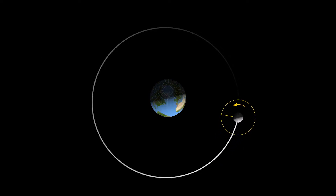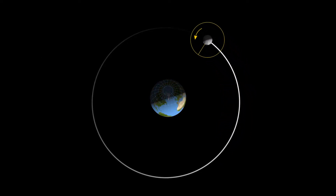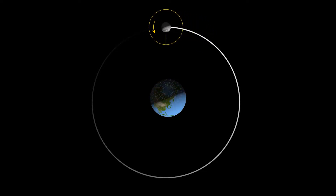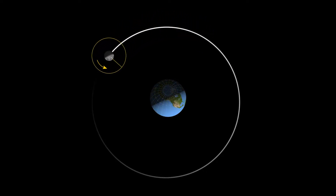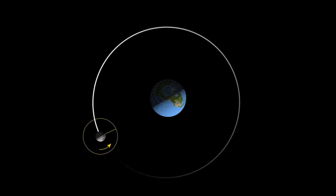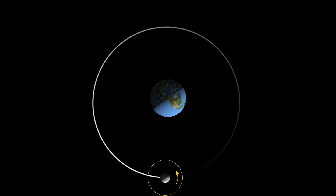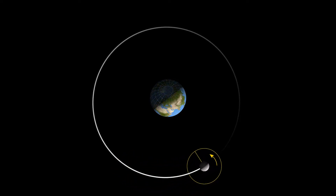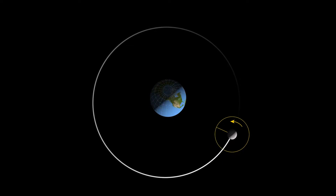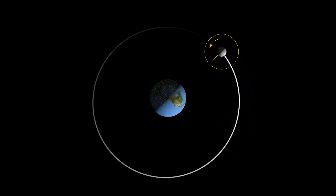Just as the sun's gravity causes the earth to orbit the sun, the earth's gravity causes the moon to orbit the earth. It takes the moon about 27.3 days to revolve once around the earth. It also takes the moon about 27 days to rotate once on its axis, which means the side of the moon facing the earth is always the same.